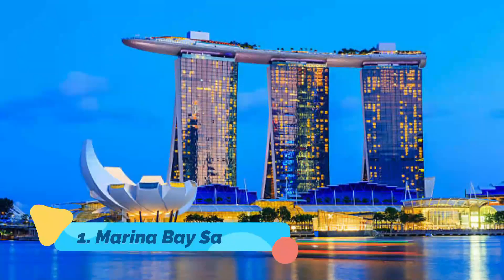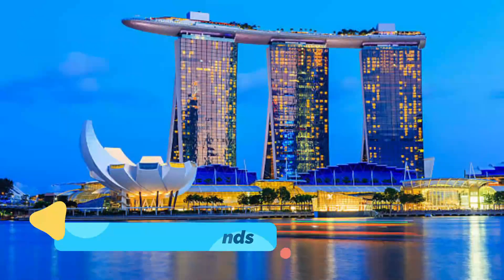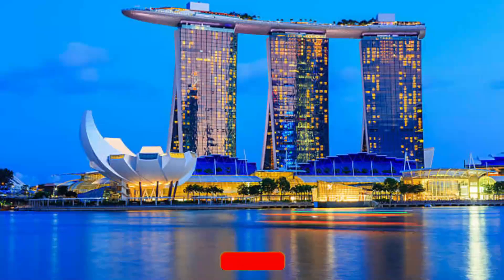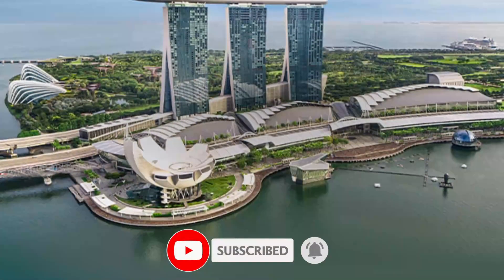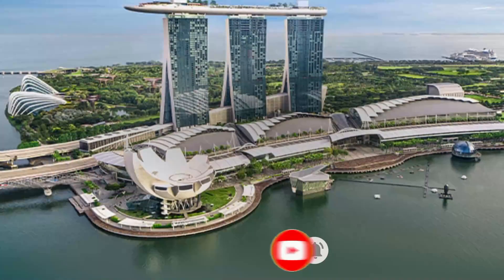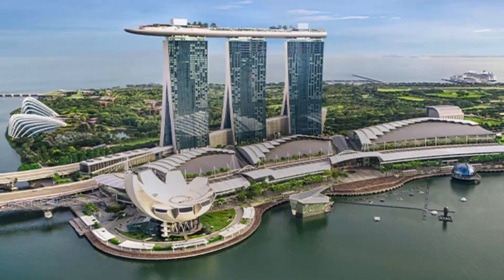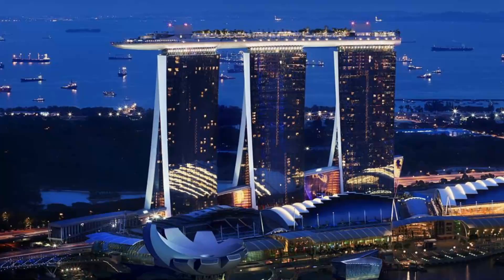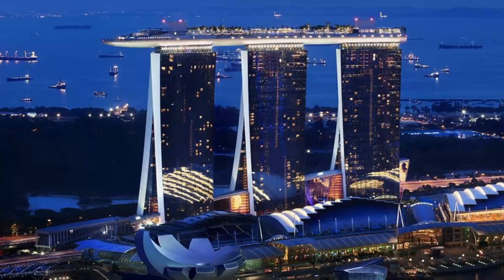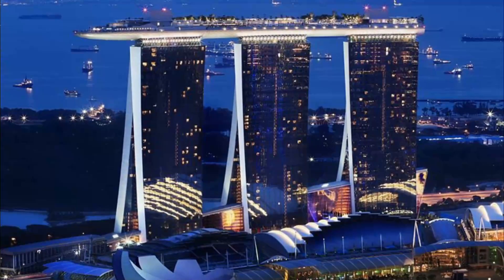Marina Bay Sands. The opulent Marina Bay Sands Resort Complex includes a high-end luxury hotel, a mall with a canal running through it, the Art Science Museum, and the Marina Bay Sands Skypark Observation Deck, a vantage point for taking in the entire city. The Skypark's viewing deck and infinity pool are found in the ship that tops the hotel. Only hotel guests are allowed to use the infinity pool, but anyone can visit the observation deck.